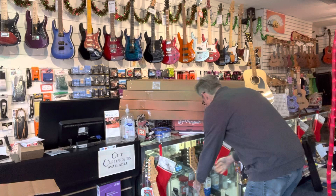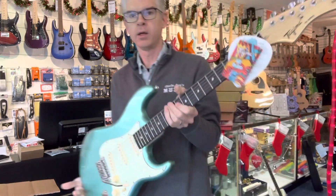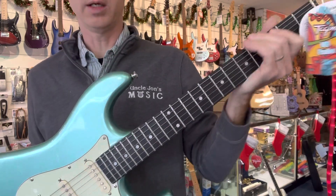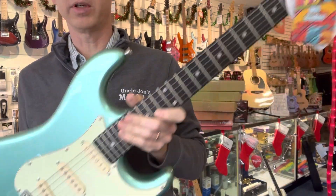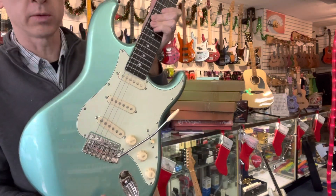Got a couple more over here with some more excellent color choices. Now this one has a Techwood neck, so that's just depending on your preference, but darker color, obviously. And this is called Mint Green.